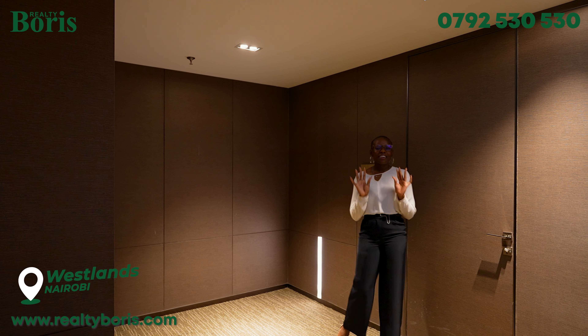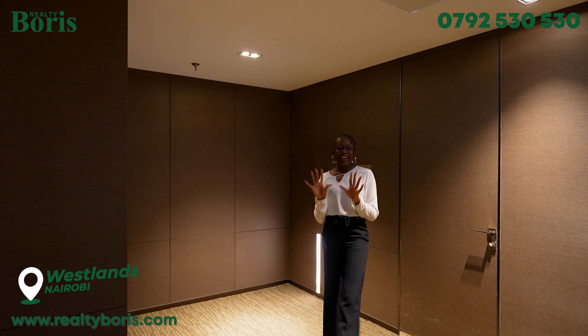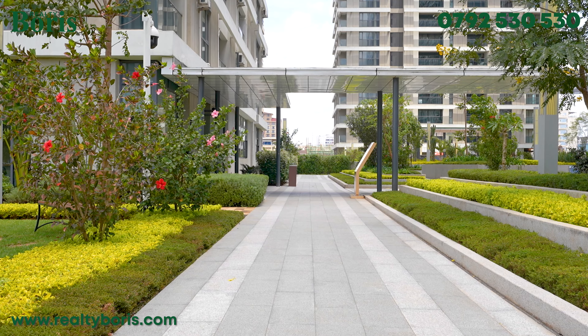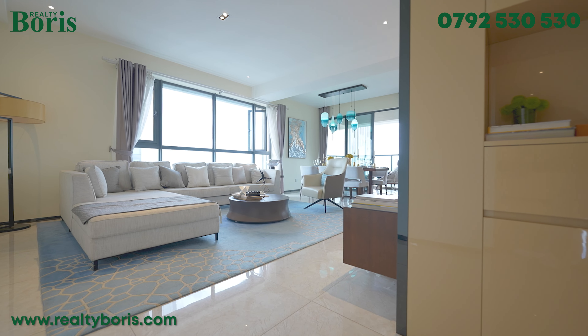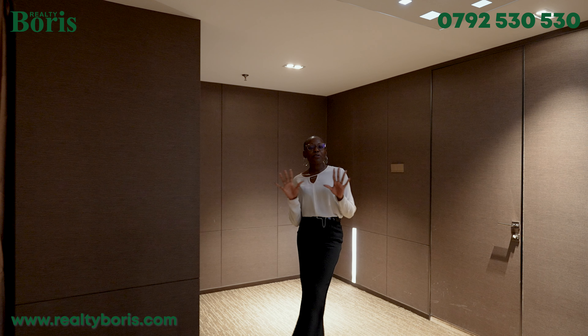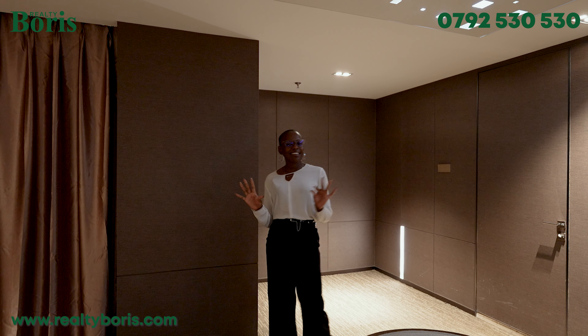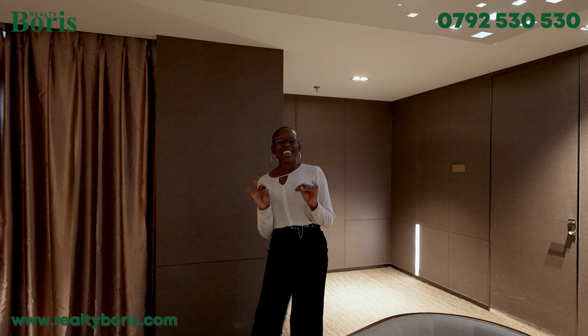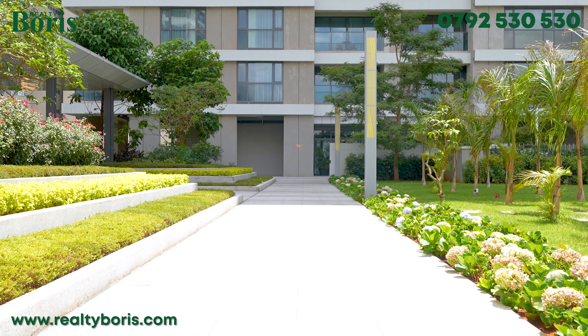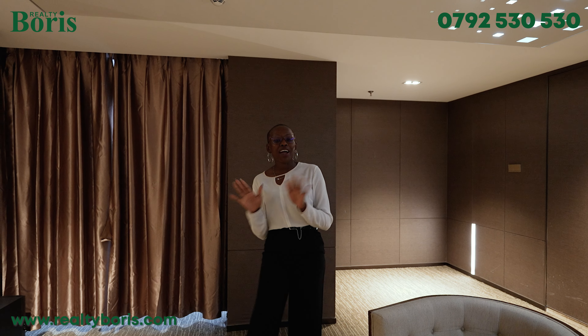To be honest, I have never seen something quite like this. A place where serenity, tranquility, peace, class, and elegance are all in one location. And when I say one location, I don't mean that you have to move from one place to another to find these things — they are all at your doorstep.